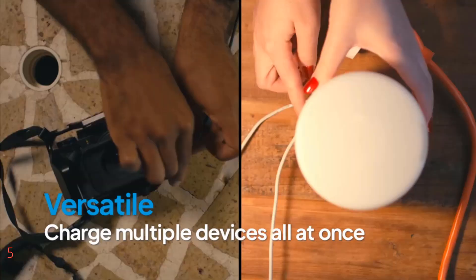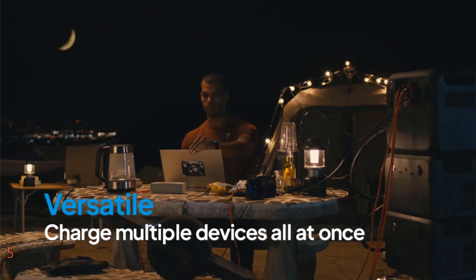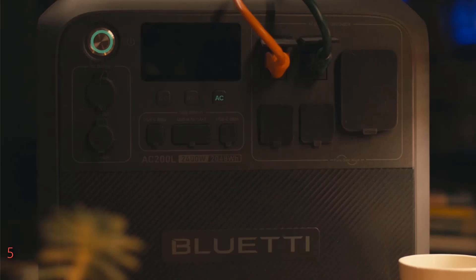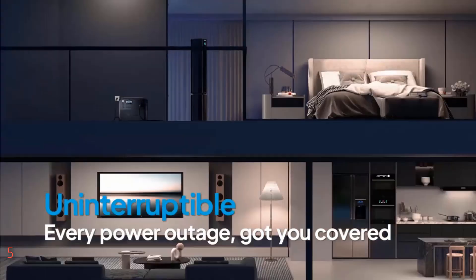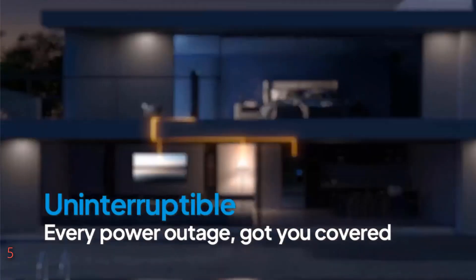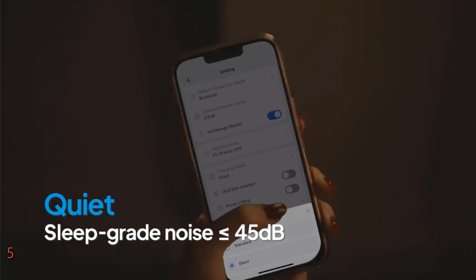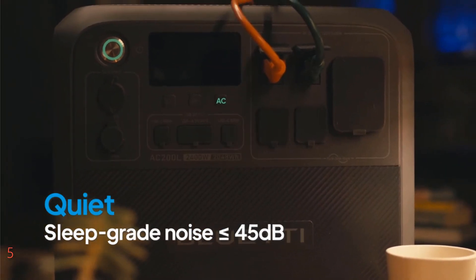It accommodates a wide array of needs with 11 different output ports, including a dedicated 30A RV port and a 48V/8A DC port, making it perfect for charging everything from tiny devices to large appliances and even RV batteries. Each unit comes with a comprehensive set of cables and a user-friendly manual, backed by a five-year warranty and supported by Bluetti's committed customer service, ensuring peace of mind and reliability wherever power is needed.